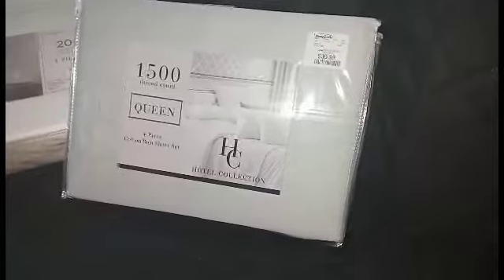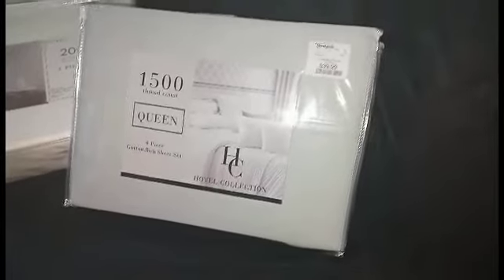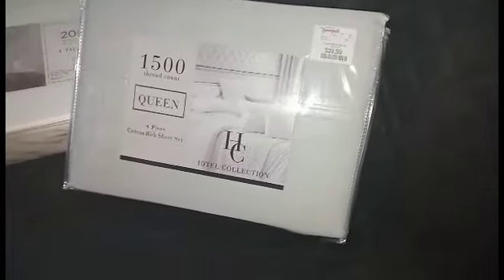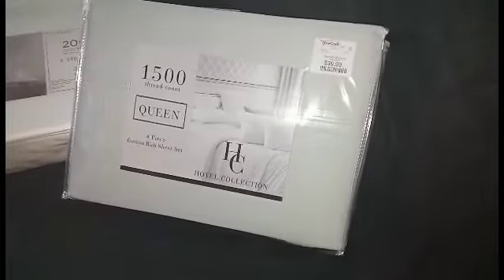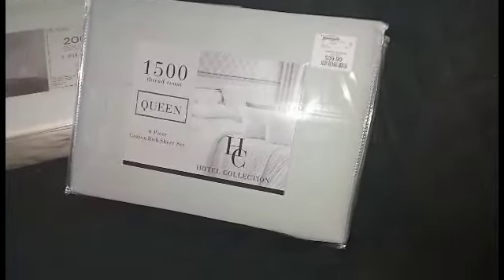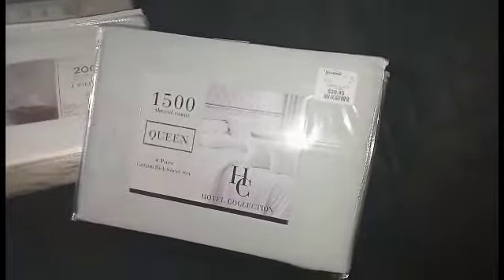I bought two from TJ Maxx and two from HomeGoods. So these are the ones from HomeGoods and this is the 1500 thread count queen size sheet set. The higher the thread count, the better your sleep — that's my opinion.